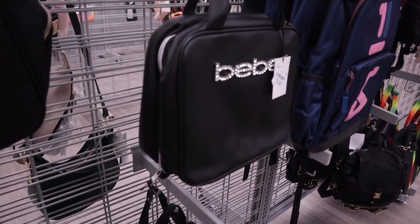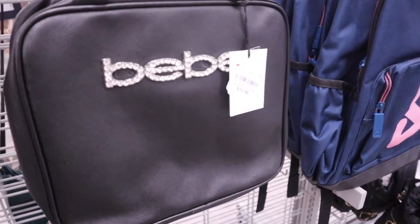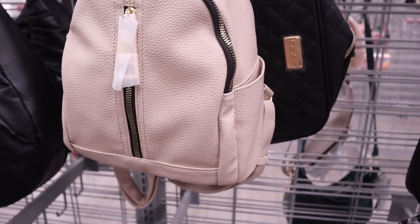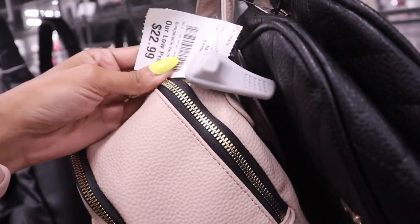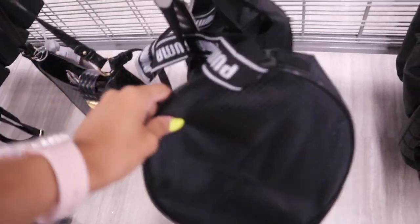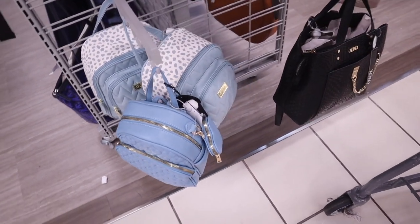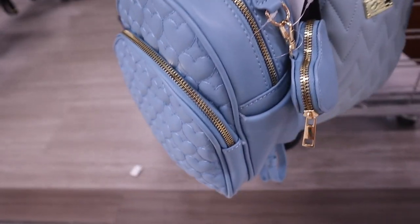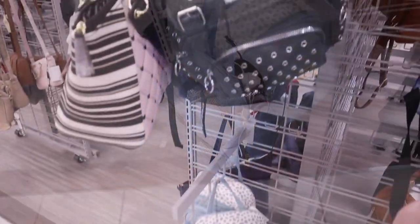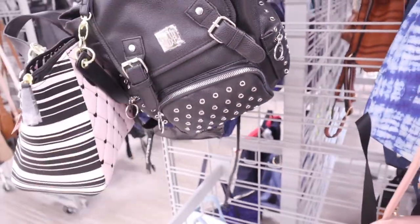Look at this purse with the bling — it's priced at $13, very affordable. And there's a cream color with gold for only $23. They have this brand again which is amazing — a gym bag from Puma for only $13. There's also a blue backpack with hearts in the front and a gold zipper priced at $23.